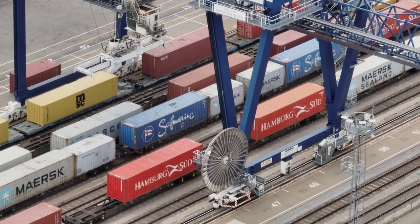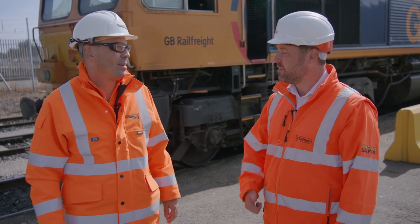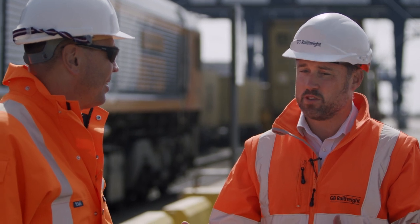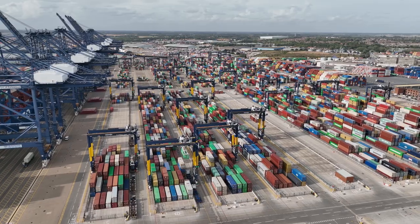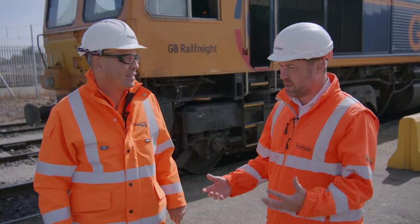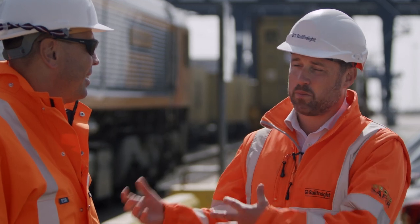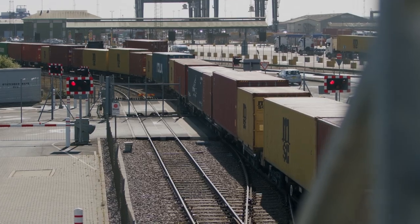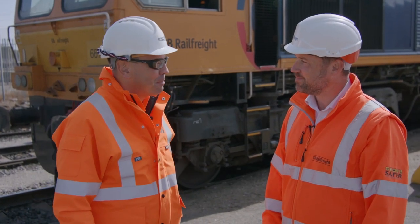Why is intermodal growing so much? It's safe, it's cost effective, it's sustainable from an economic perspective, and it's a resilient form of transport. During COVID, we demonstrated the value we bring to the economy by ensuring supply chains kept going — transporting goods that people use every day to inland terminals and throughout the country.